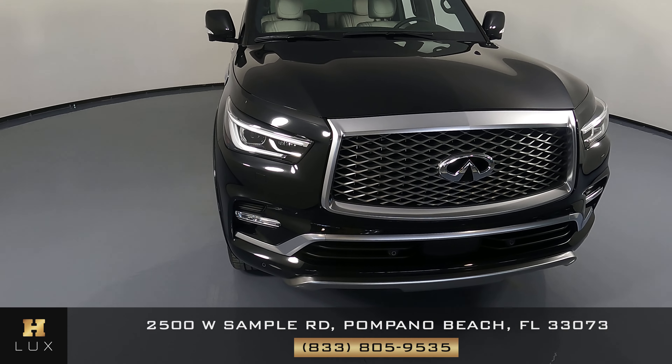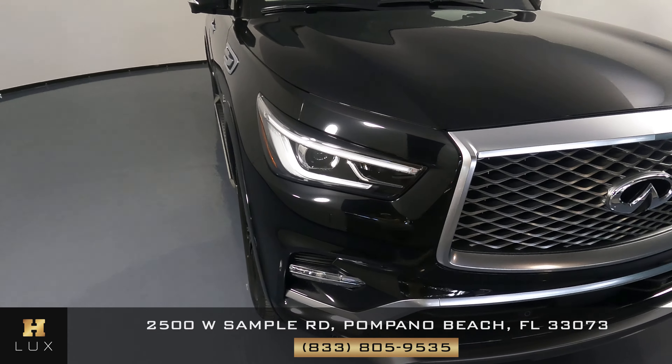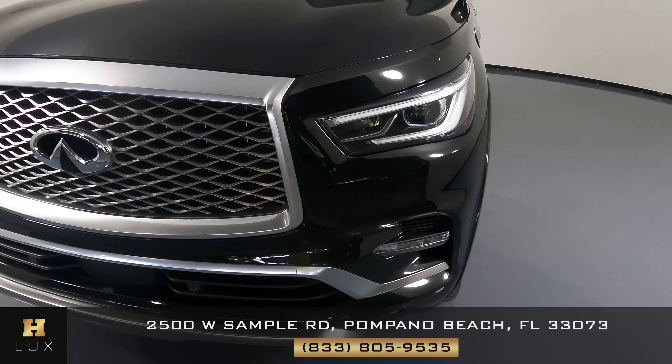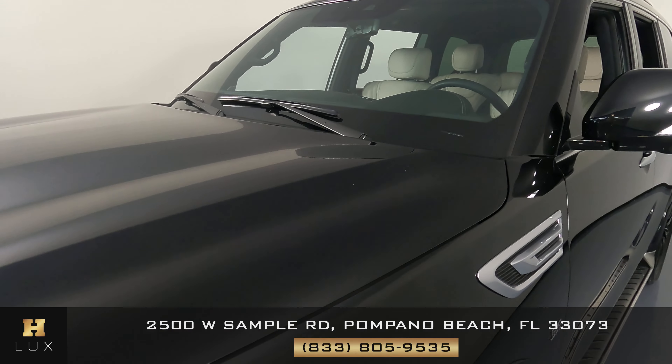First things first, we're going to check each panel of the vehicle and we're going to start with the front bumper. We're checking to see if the paint has any scratches, any dents, any chips or anything like that. Front bumper looks good.